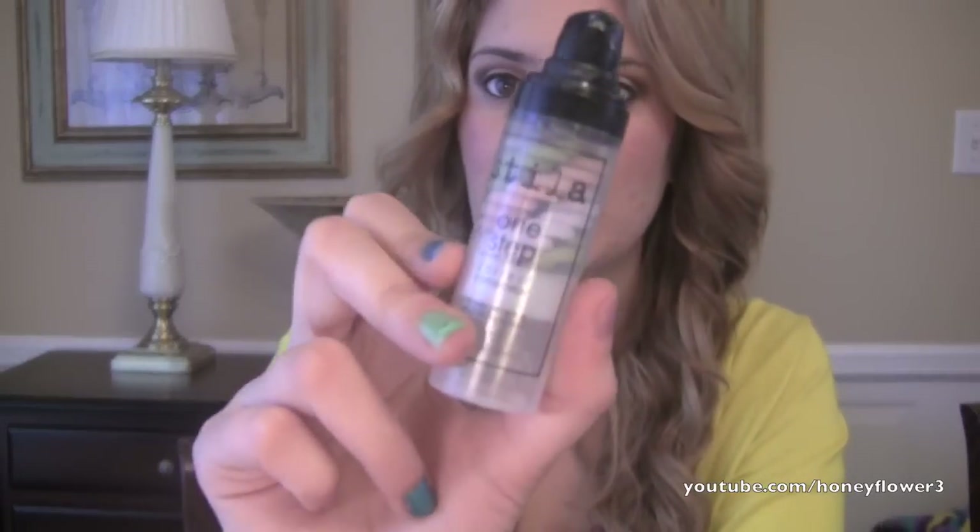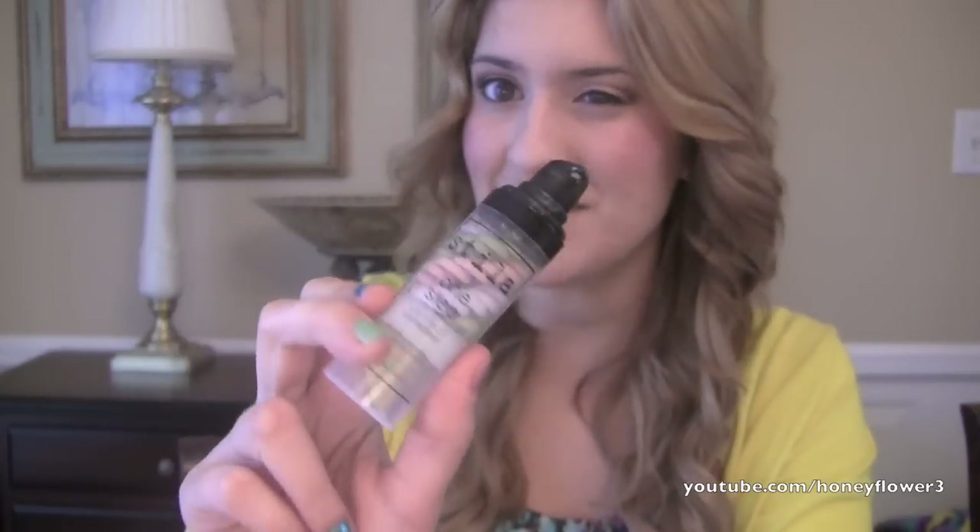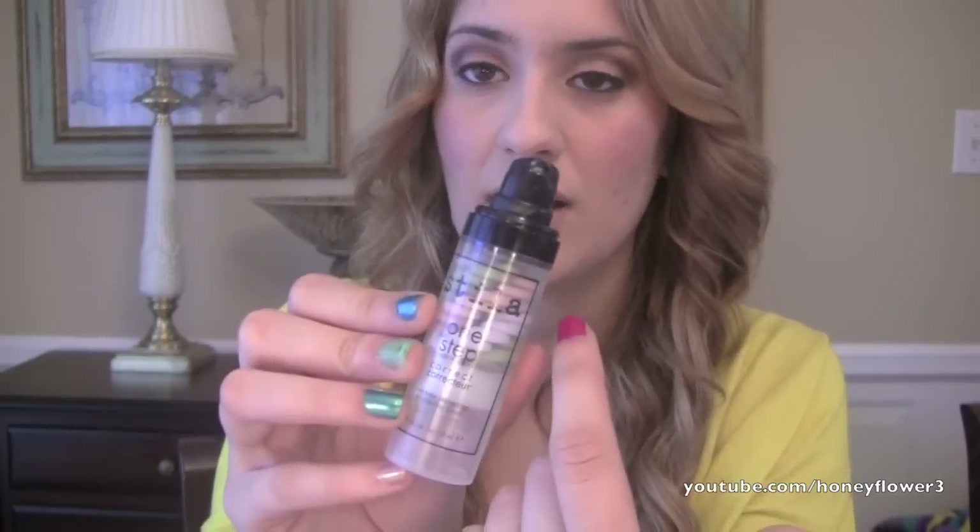The fourth primer is from Stila and it's a one-step correct. So it's going to fix your skin tone, even it out, and also brighten your face. This is a really awesome primer — Issa uses it and I use it occasionally. What's awesome is even though there are all these colors in it, they swirl into one and you don't even see it on your skin. It color corrects and really brightens your skin. If you're looking for a new primer, I definitely recommend this.